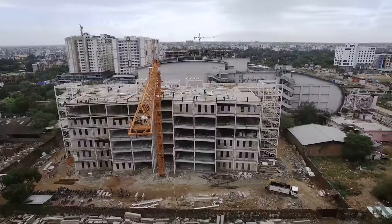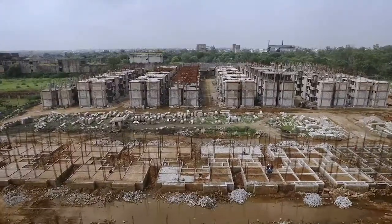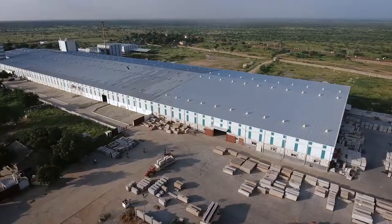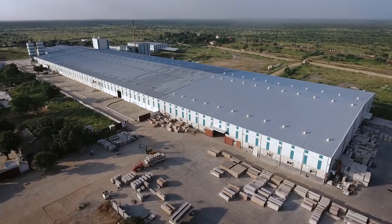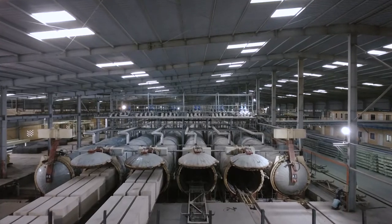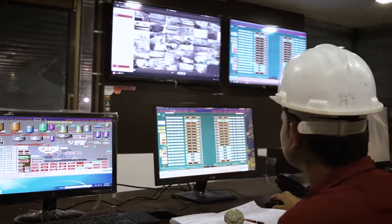At Orilite, we provide new age building solutions for faster, durable, lightweight, eco-friendly and cost-effective construction with our steel-reinforced double AC panels and blocks. They are manufactured in our plant in Kota, Rajasthan, which has a completely automated environment.